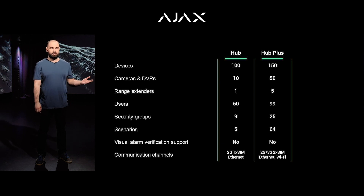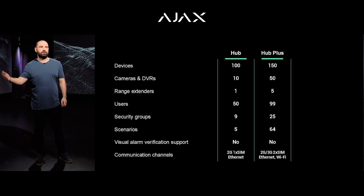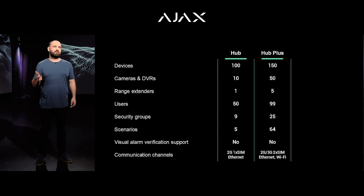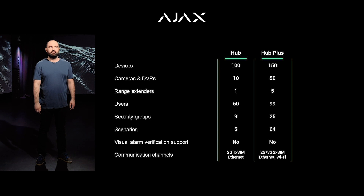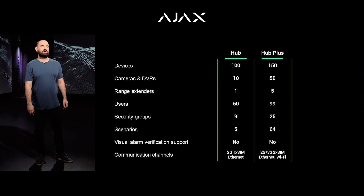If a regular Hub is capable of running five scenarios, Hub Plus is capable of running 64. Hub Plus has more users, more groups, more cameras. We also added 3G and Wi-Fi for those users who need more flexible and reliable communication.